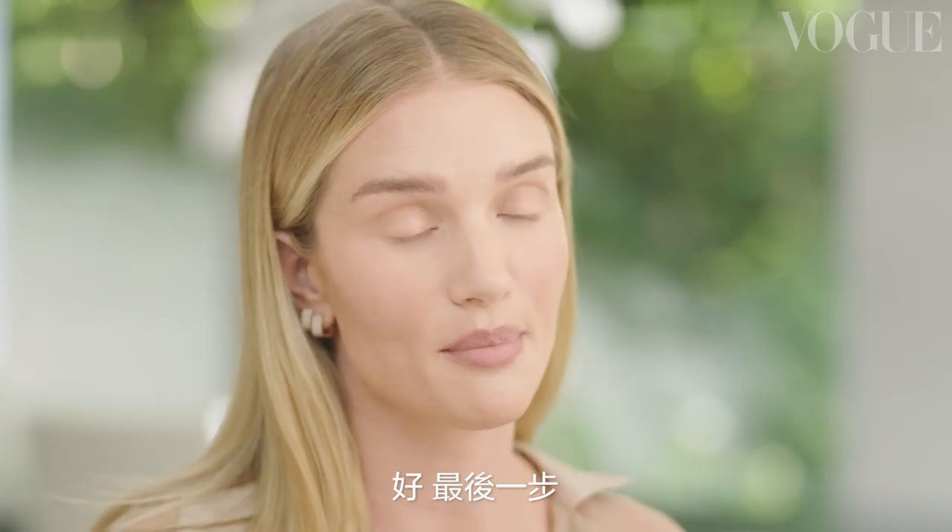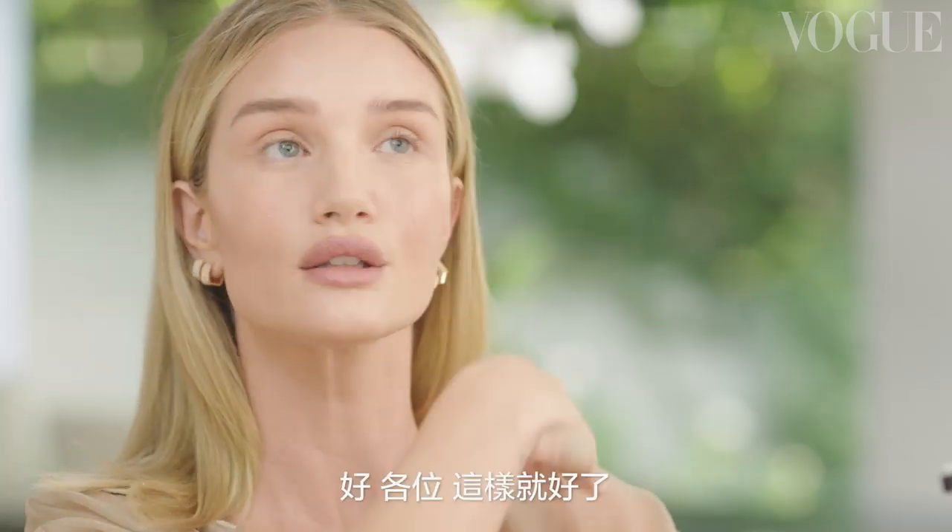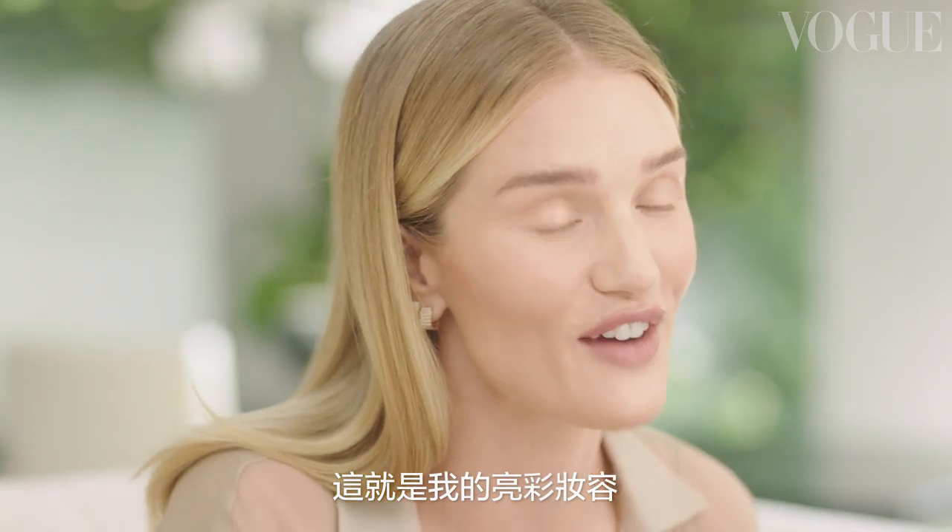The last step is applying a dewy finishing mist across my whole face. Okay, so there you have it guys — that is my fresh faced glow. Thanks for watching, and if you want to see more videos like this you can subscribe at the bottom.